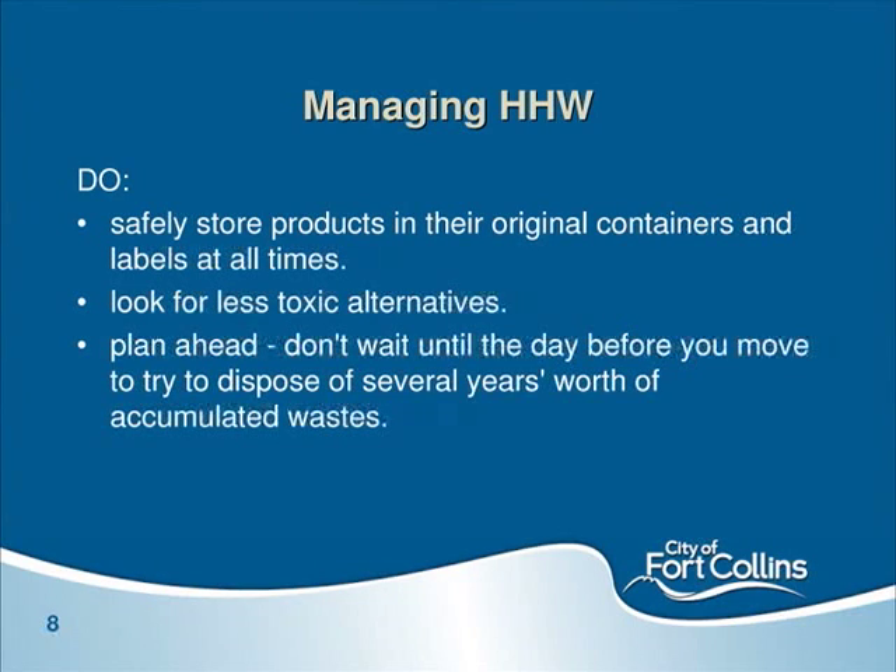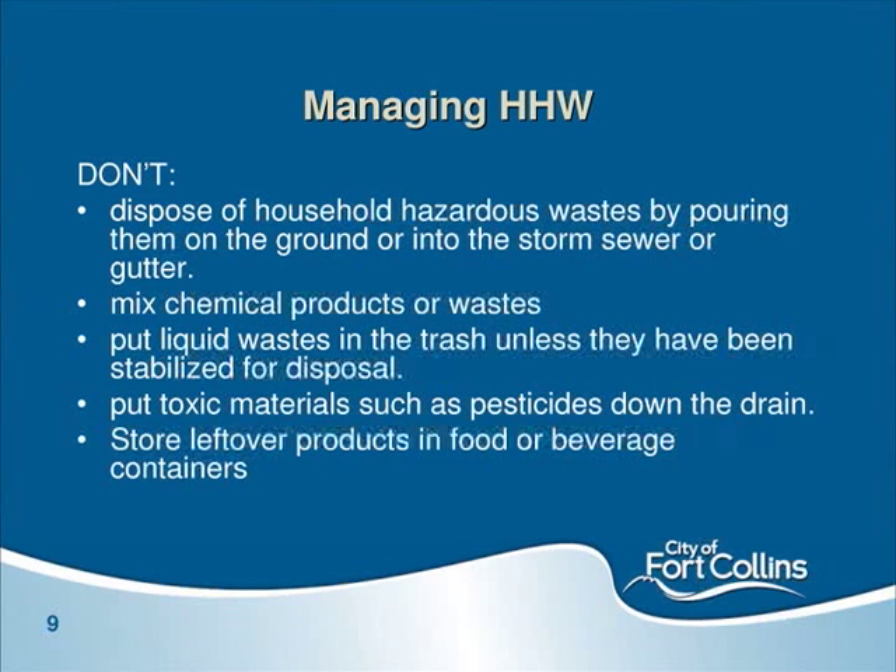Moving companies will not take your HHW, so don't get caught in a bind. Big don'ts: never pour waste down your interior drain, a storm drain, or on the ground. Never mix any products together — the best example is ammonia and bleach, which create a toxic gas. Never mix anything together, including pouring old Windex into a new bottle unless you've confirmed it's the same formula. Never store leftover products in food and beverage containers — younger children and elderly people can mistake them. These are two sensitive populations often affected by this issue.